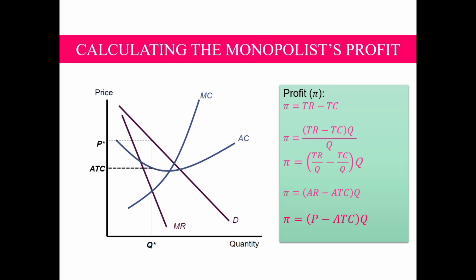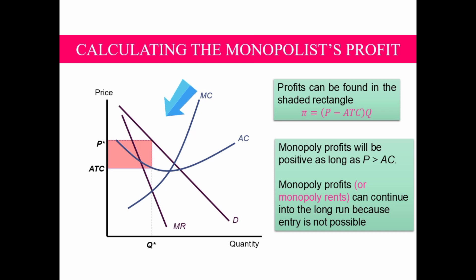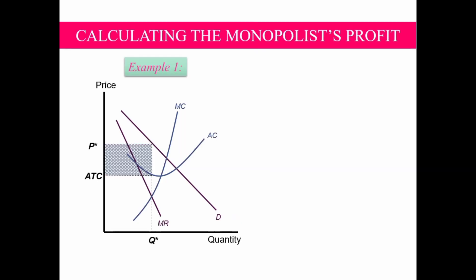Using this formula, we can now solve for profit graphically. Profit can be found in the shaded area below the price line and above the ATC line, at Q* as the level of output. Monopoly profits will be positive as long as price is greater than ATC, and profit can continue into the long run because entry is not possible. Now let's have an exercise. Example number one — consider this diagram. Suppose price P* equals 15 pesos, ATC equals 10 pesos, and profit-maximizing output is 1,000 units.